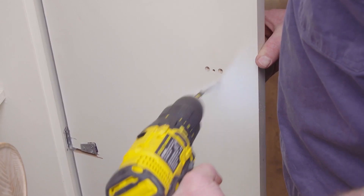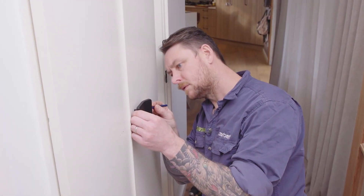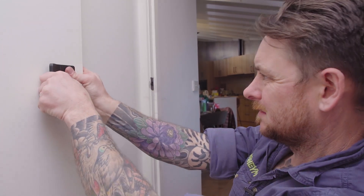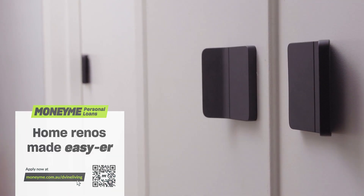Easy to install and even easier to match throughout the house, Pivot has been designed and tested to complement the decor of your home, without compromising your security. Born from a unique patented handle and latch design, it is a game changer in door hardware.